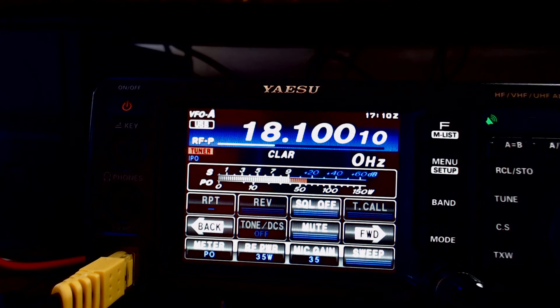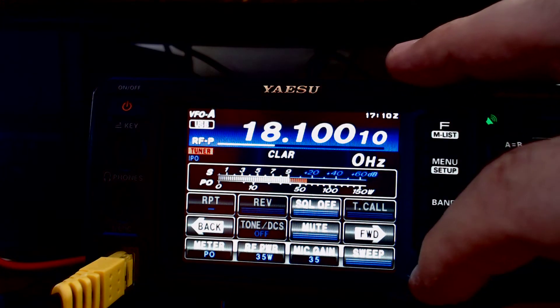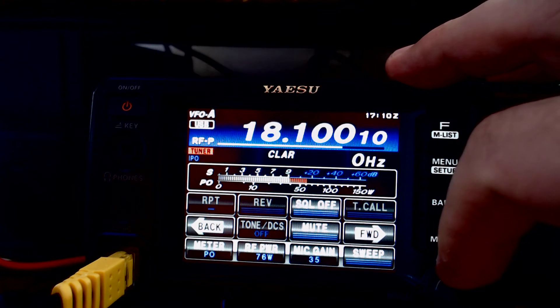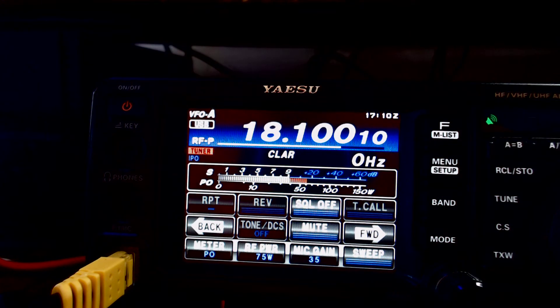SWR is one-to-one right now. And if I crank it up — say to 60, 75 — that will get me into the 30-watt range. I'm just waiting for it to kick in here on WSJTX. There it goes, it's transmitting. So I had to crank it up to 75 watts, and it's barely pushing out — maybe 23 watts and change.